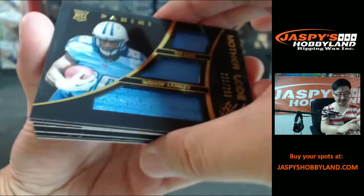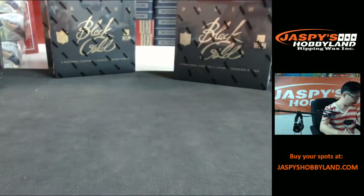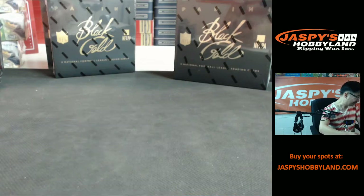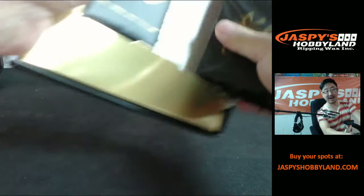Hey, I'm a Raiders fan but I still have to respect this. For the Tennessee Titans — Motherlode, Bishop Sankey. CJ Spiller, seal of approval, to 149 for the Bills. And Gronk to 199. If you guys want to do more football, we do have National Treasures Football and Five Star Football at jaspieshobbyland.com, so check that out.